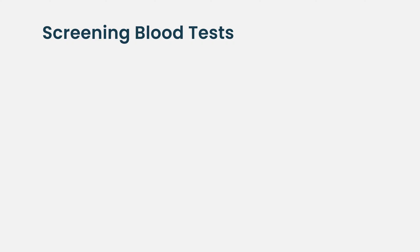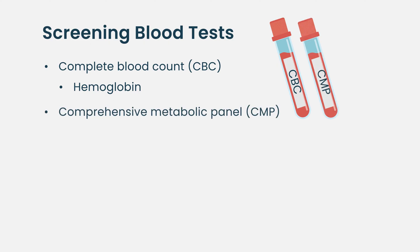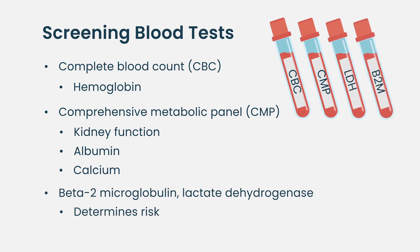As far as the blood tests go, we do a complete blood count looking mainly for the hemoglobin level. We do a chemistry test to look at the kidney function, the albumin level, and the calcium level. We also do a variety of other tests for prognostic purposes, including a beta-2 microglobulin and a lactic dehydrogenase test.